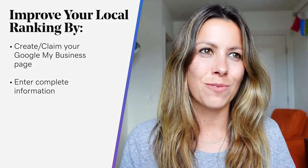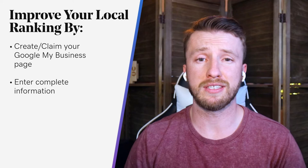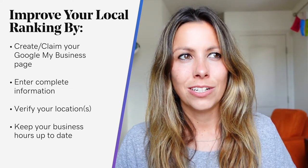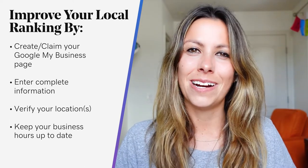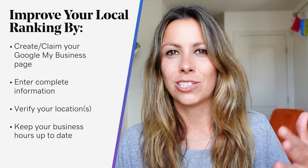Provide information such as physical address, phone number, the category you fall under, and any attributes. You'll also want to verify your business locations so they're more likely to show up in local search results across Google products like Maps and Search. Be sure to keep your hours accurate. I've gone across town for a slice of pizza, and the Google My Business page said the pizza joint was open — and it wasn't. Be sure to keep that information as up-to-date and relevant as possible; if there are changes to your business hours, make sure it's reflected there.